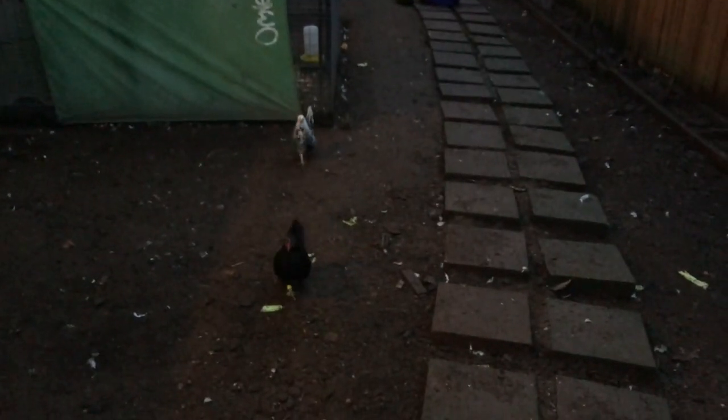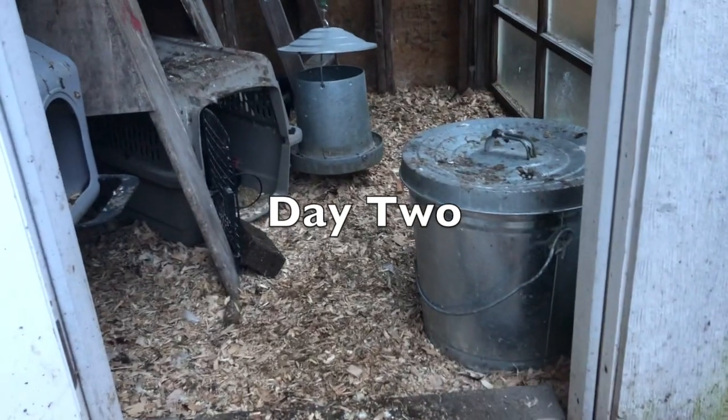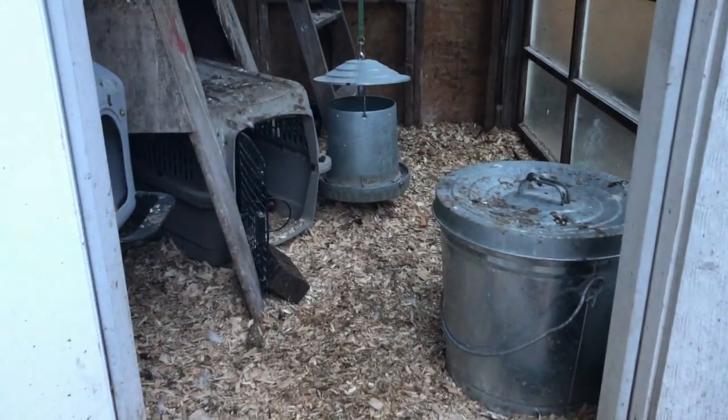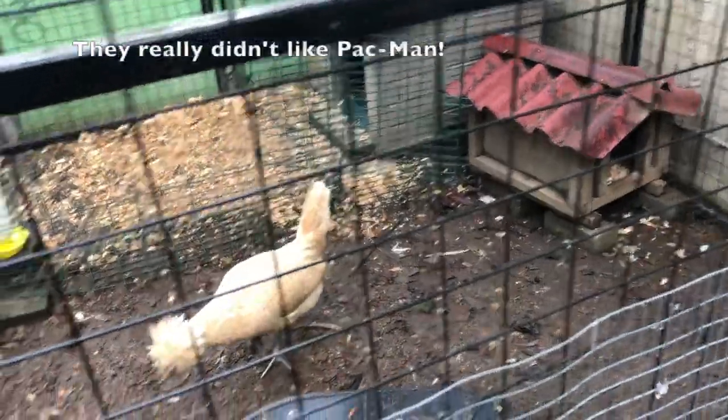I waited a little too late. It's a little dark. They're not in the coop yet. It's dark for little chickens to be out. Do you want to go to bed? Good job on your first day. So far they've decided not coming out at all is what they would like to do today — they're in their crate. Hopefully they'll come out soon. Pac-Man, give them a break!